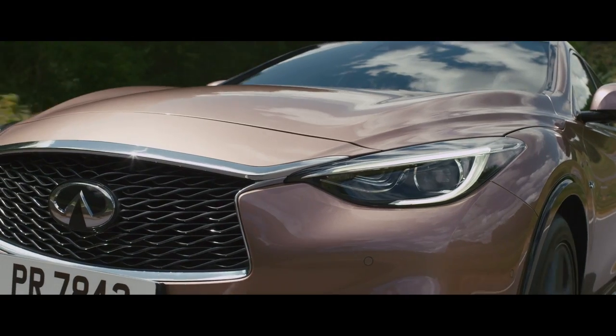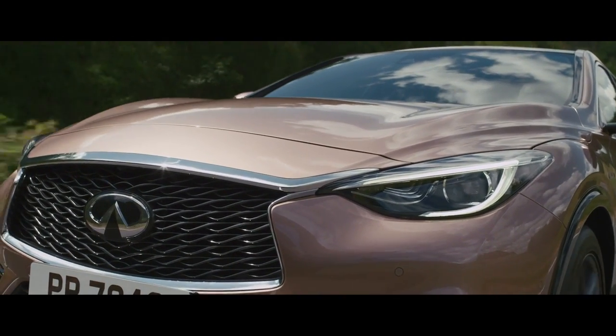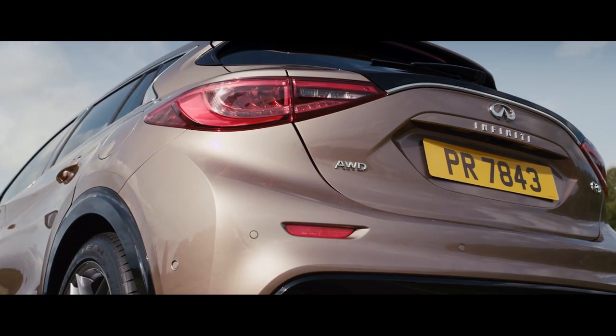We have been working very closely with our engineering group and manufacturing about body stamping. What we asked for, and they delivered, is an exceptional sharpness, but also an exceptional depth of body panel. And this kind of sharpness and depth creates a fluidity of reflection, which is quite nice.